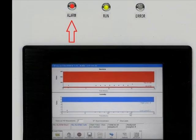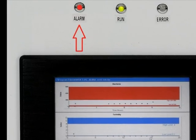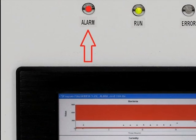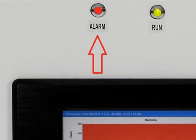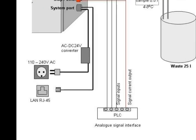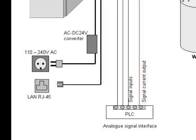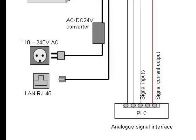Upon detection of target bacteria in the water sample, the instrument will immediately and automatically generate visual and audio alarms at site, as well as send alarms electronically to the defined remote recipient on the user's side. Such alarms can be sent in various electronic formats, for example via industrial interfacing relays, by LAN or GSM mobile network.